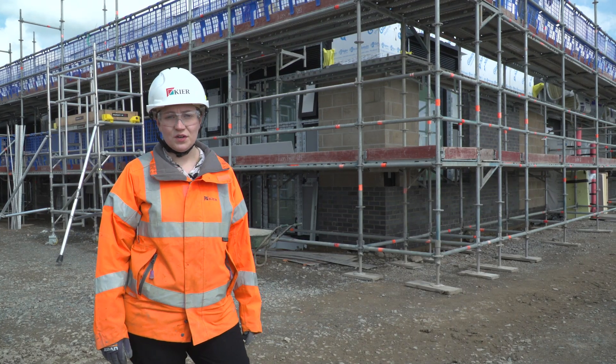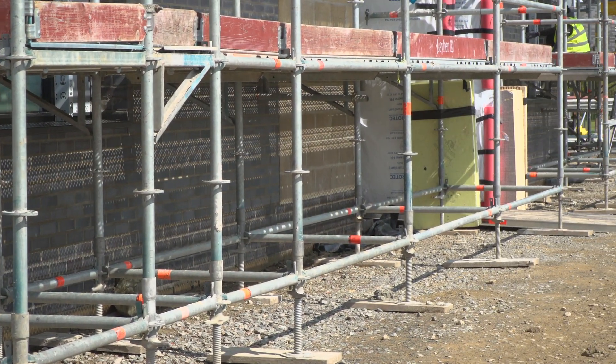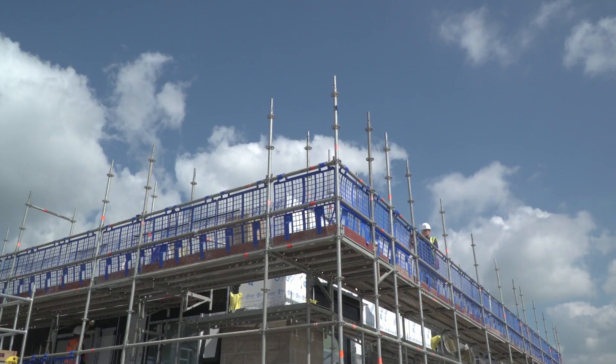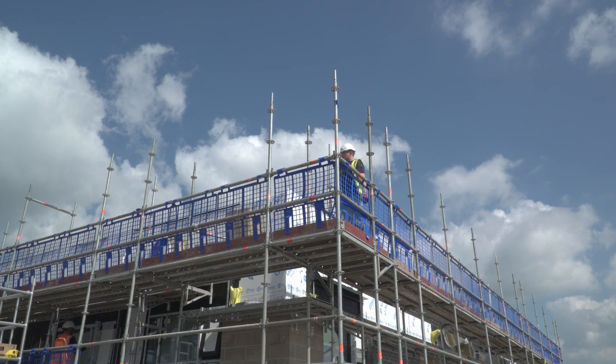Around the steel structure, we're then building brickwork to provide weatherproofing and cladding. Between the steel structure and the brickwork, we've got a layer of insulation to keep the place warm. The scaffolding you can see around the building is so the brick workers can safely work at height.